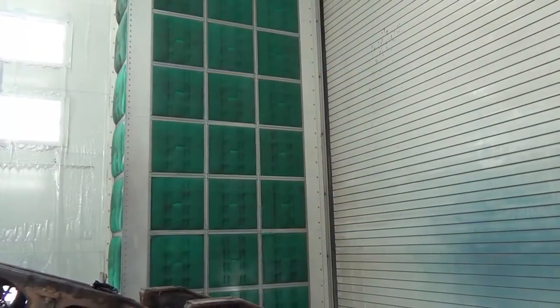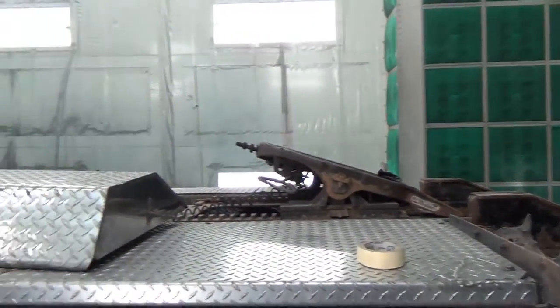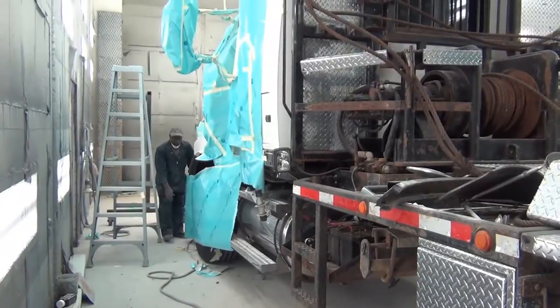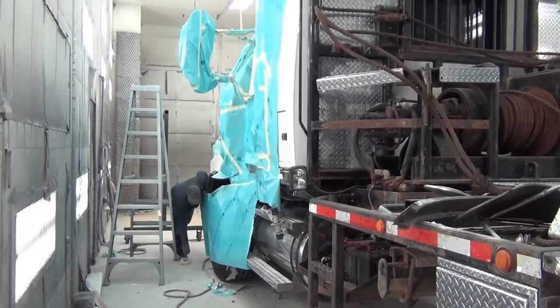Here we are at paint booth number eight. At the front of the booth you can see this is where the air comes in, travels the length of the booth, and exits out the back at the top.